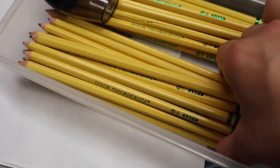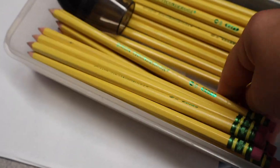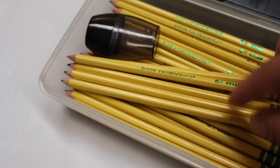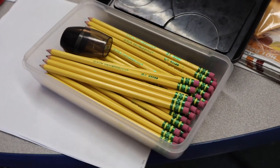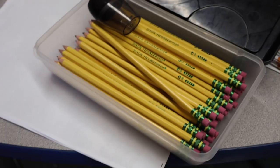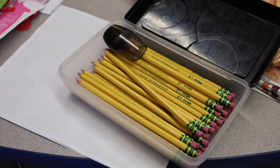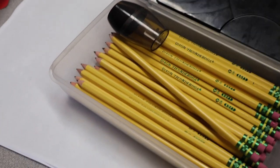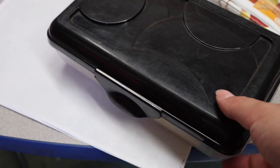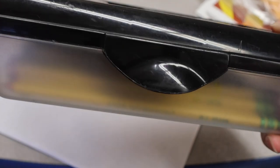I also rubber-band them — one class per rubber band — so I'm not hunting through all the pencils trying to figure out which group a kid is in. That's a waste of time. So that's my strategy and I liked it, so I'm doing it again this school year. I just have them ready to go — no names on them yet.